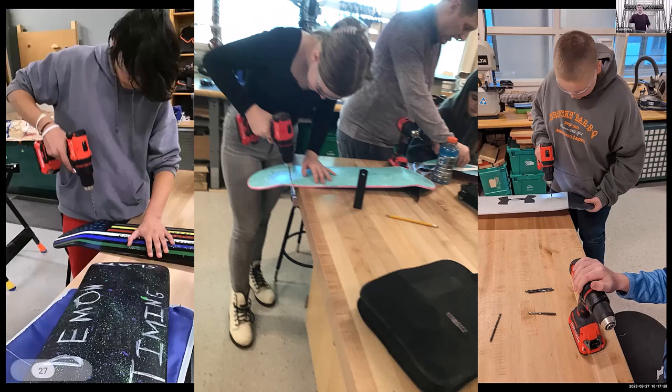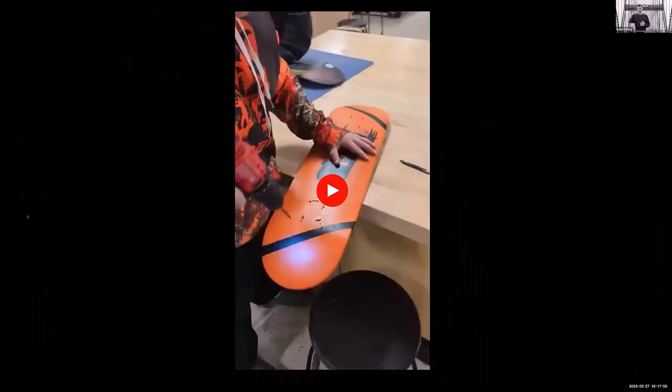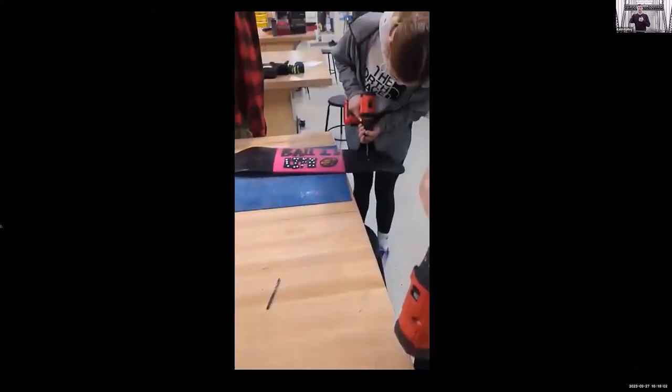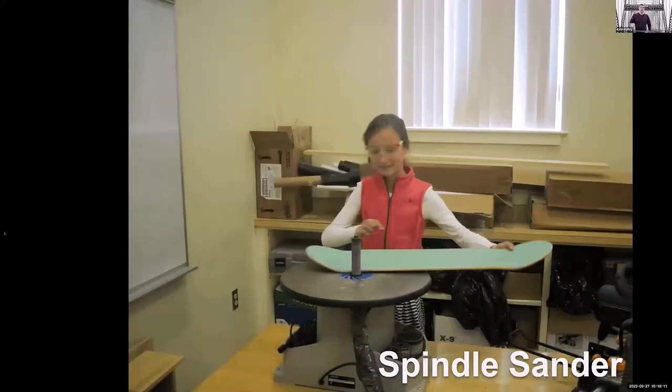If you ask the kids whether they think they'll drill, sand, or cut in their life, they all say yes. So they drill their own holes — cleaning them out after painting so they can put grip tape on. They learn all about a cordless drill, drill bits, how to load them. Then we talk about safety: safety glasses and things of that nature. Here's a video of them actually drilling. They have to learn how to hold it, balance it, clean the holes, and put a drill bit in. A lot of them haven't done that at all.